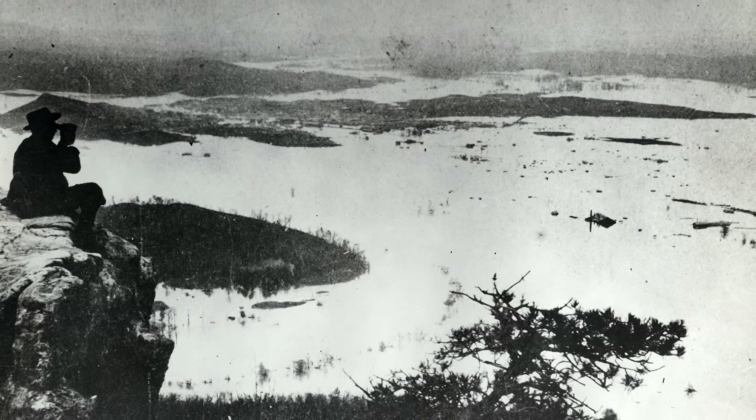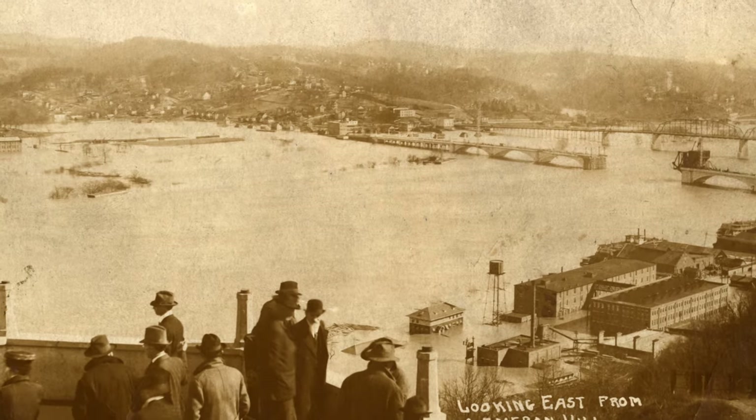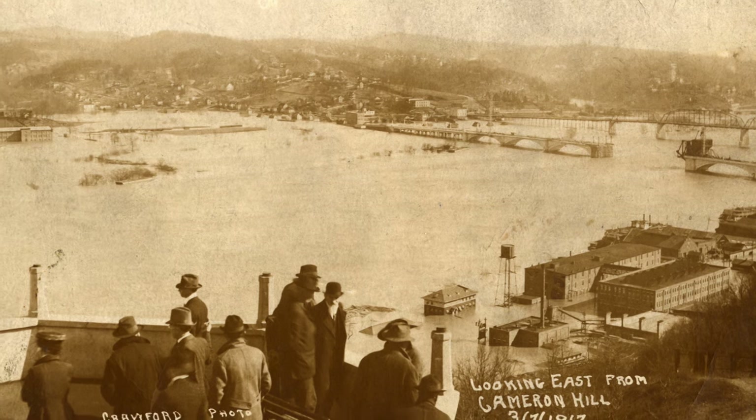We had significant floods. The worst was 1867, right after the Civil War. But we had about every decade — 1870s, 1880s there were a couple, 1890s there was one. Then the other really big one, 1917, there was a big flood downtown.